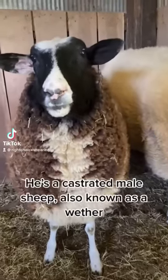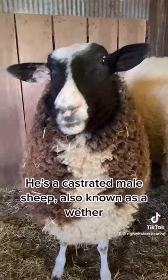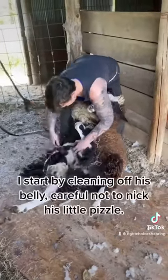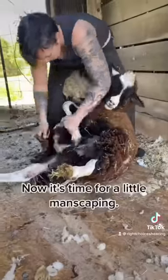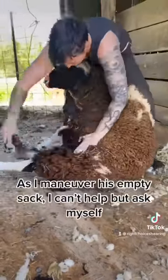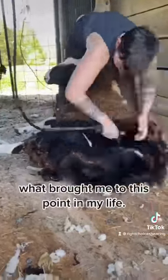This is Weather. He's a castrated male sheep, also known as a wether, and whether or not he likes it, today's haircut day. I start by cleaning off his belly, careful not to nick his little pizzle. Now it's time for a little manscaping. As I maneuver his empty sack, I can't help but ask myself what brought me to this point in my life.